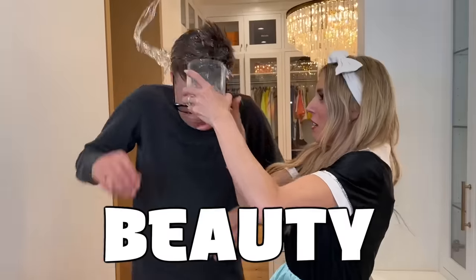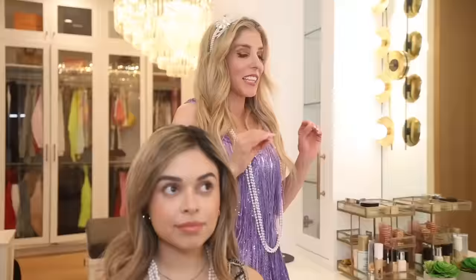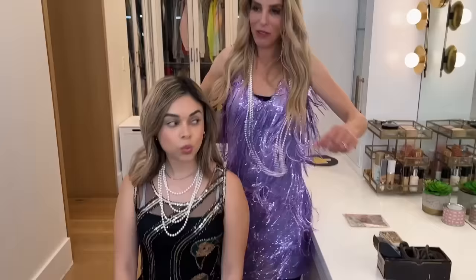Today we're testing beauty products from every decade, starting with the 20s! These products are from the 1920s, which was the flapper girl era. Which I kind of like — yeah. What are you doing? We're dancing, we're flowers. I don't know if that's called dancing.